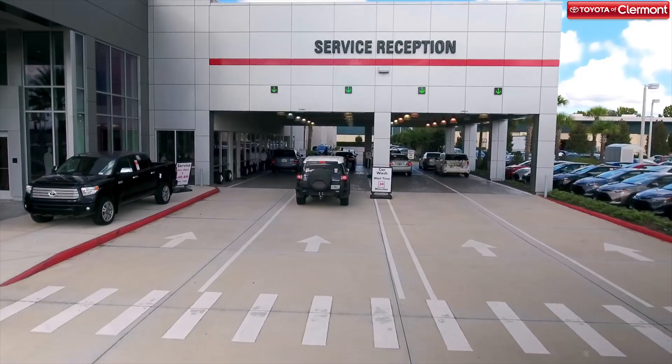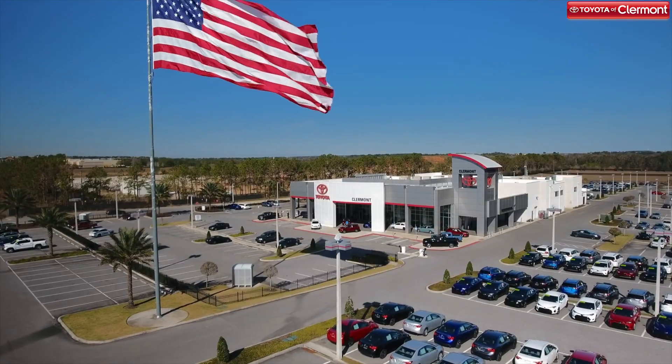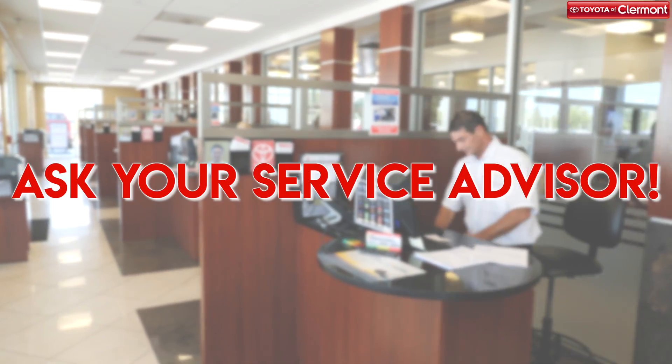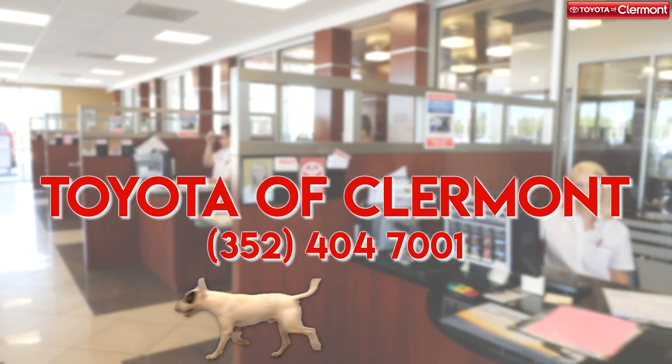We believe in keeping every vehicle healthy and we do our best to keep you informed of any future issues you may encounter before we send you on your way. Here at Toyota of Claremont, we provide peace of mind with every auto service we perform. Have questions? Feel free to ask your service advisor. Call Toyota of Claremont at 352-404-7001 today.